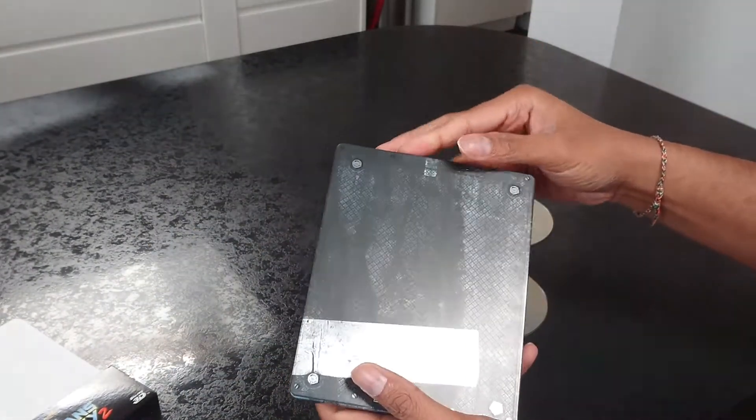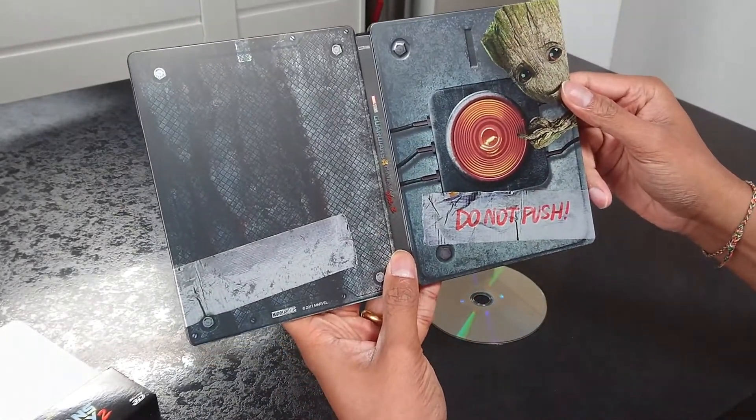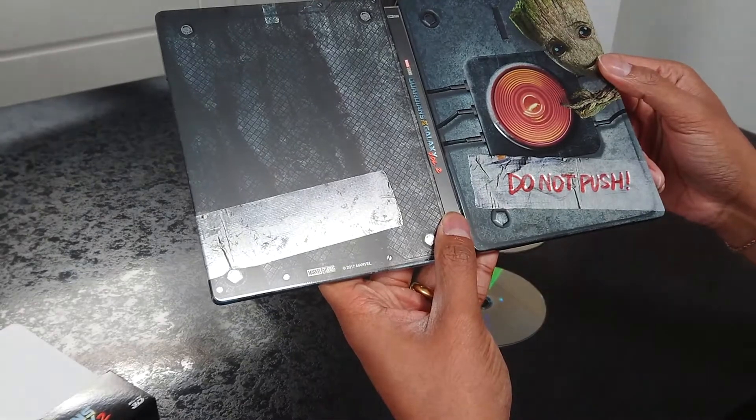And the back — the back's nothing really. It's Marvel Studios 2017.